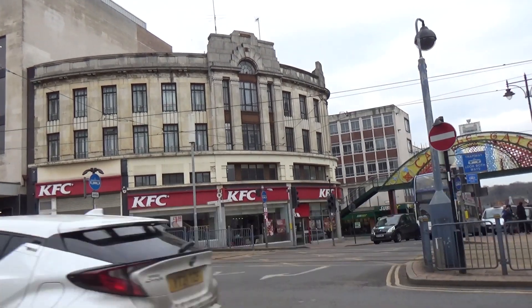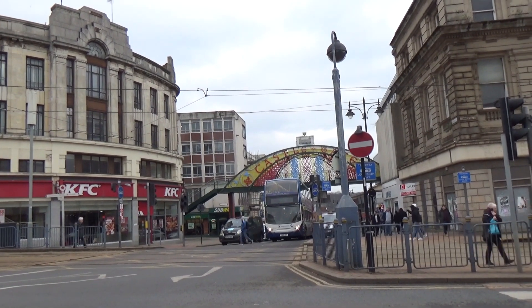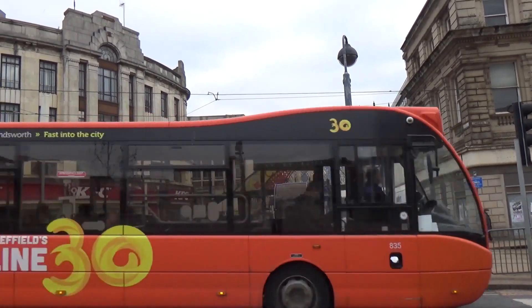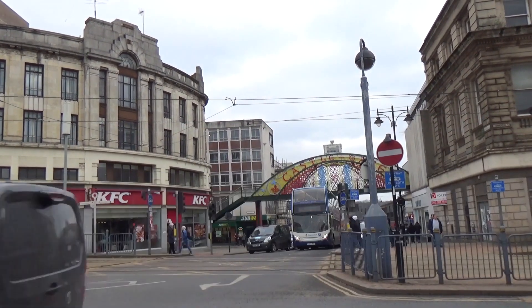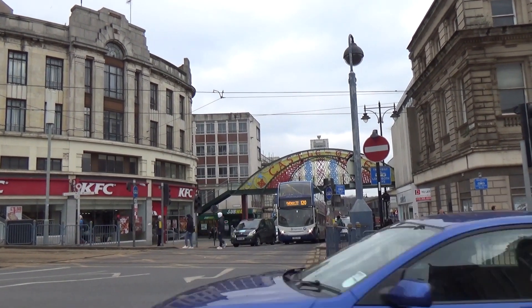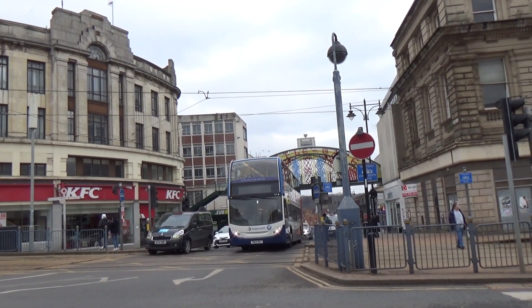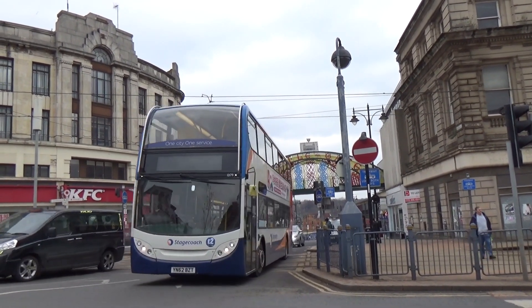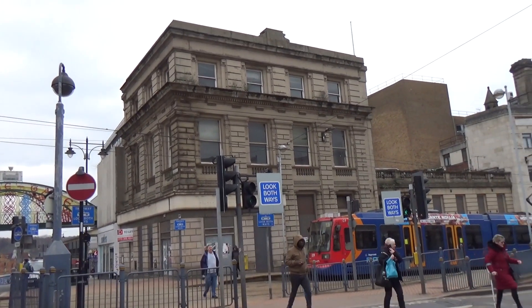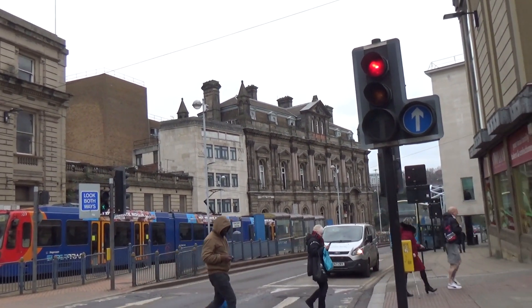We've got the Haymarket area now, which is totally dead, because the problem is Sheffield City Council shut down the Castle and Chief Market, transferred it to the bottom of the Moor, and basically ruined this area of Sheffield. Now this is the traditional area for markets — that's why it's called Haymarket. You can see the Stock Exchange again and then another view of Canada House.